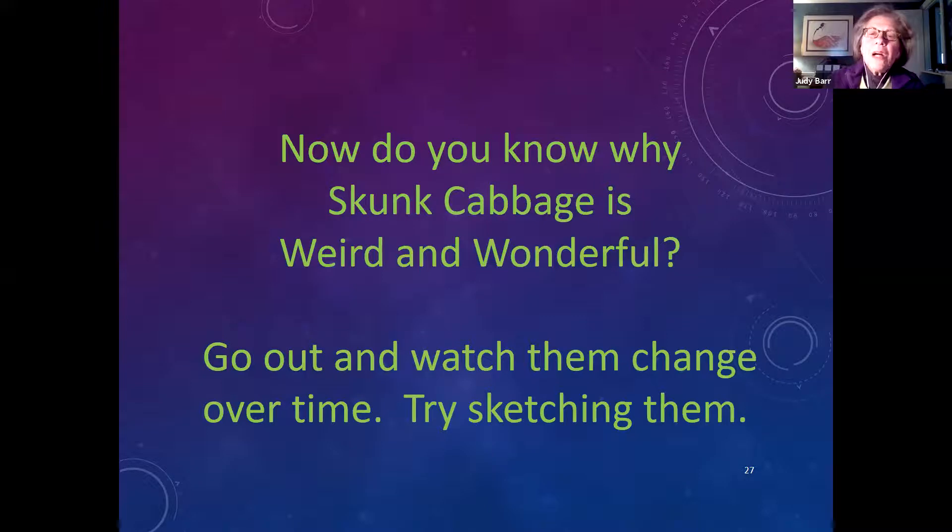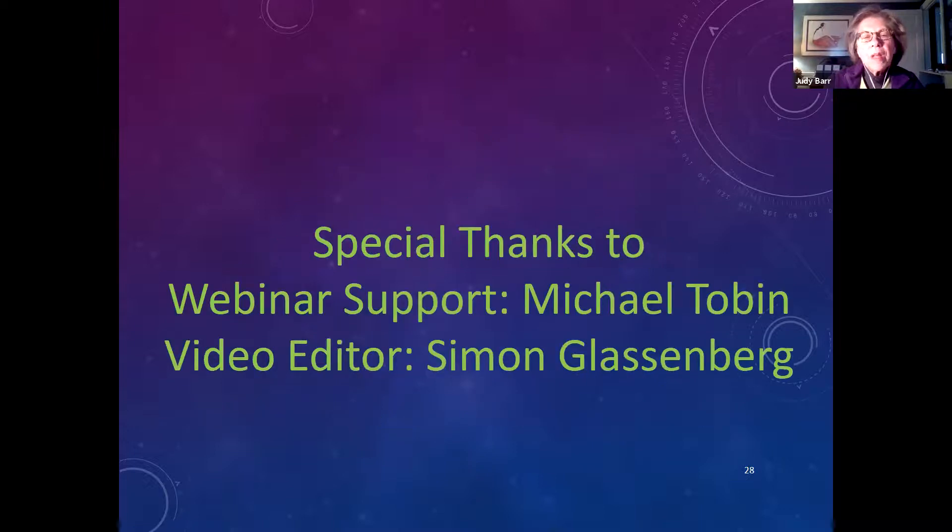Now you know why skunk cabbage is weird and wonderful. I really encourage you to go out and watch them change over time — try sketching them with colored pencils. They're colorful, artistic, and scientific, and they're our first wild native flower that blooms. And now you know what the flower looks like — it has no petals, but it does have a flower. Thank you to Michael for his webinar support, and to Simon Gassenberg who did a great job editing the clips.